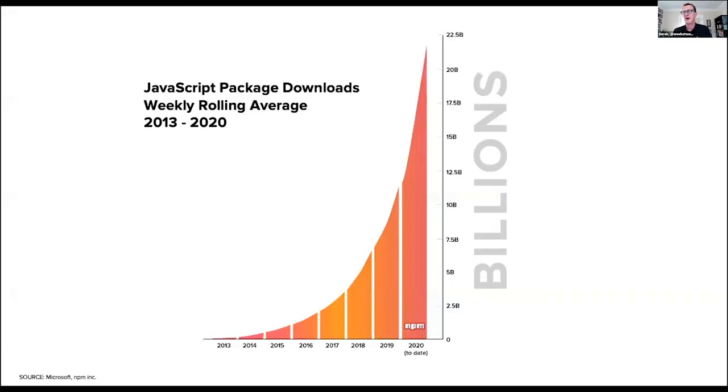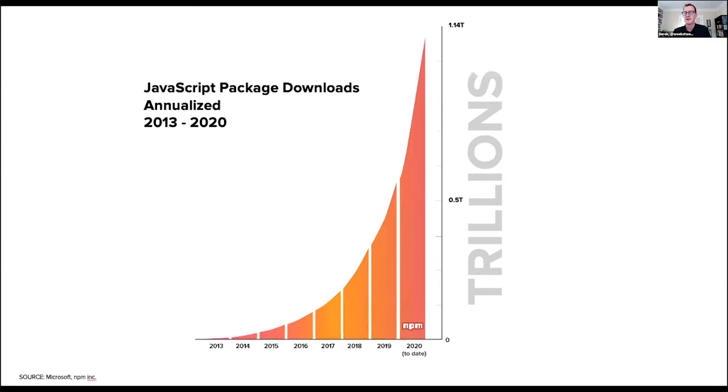To give you a sense of how much open source is being used — I'm talking about open source components, packages, binaries, and frameworks — the NPM repository was hitting about 25 billion download requests per week back in August. Extrapolating that over a year means nearly 1.1 to 1.2 trillion JavaScript package downloads this year.